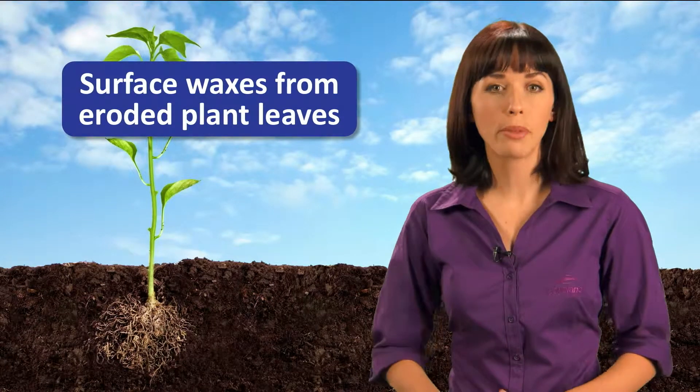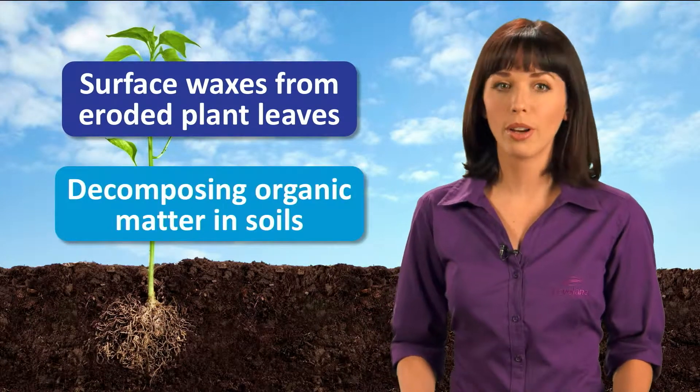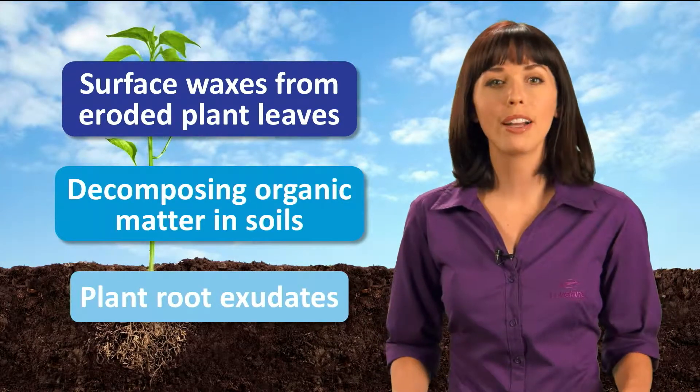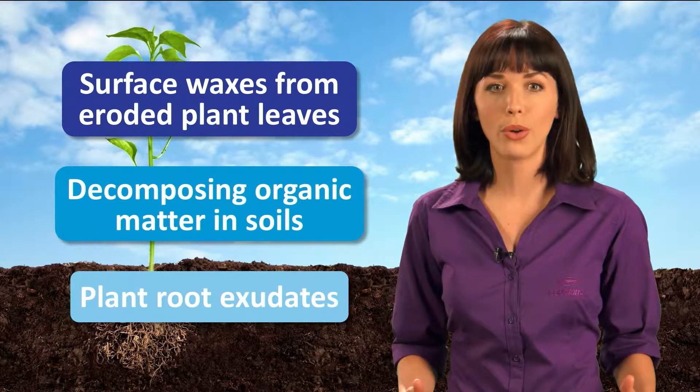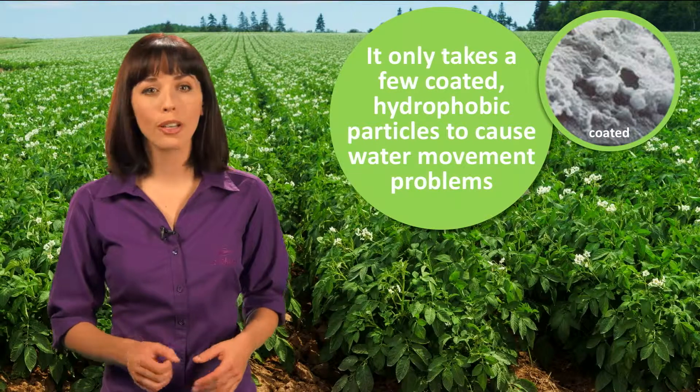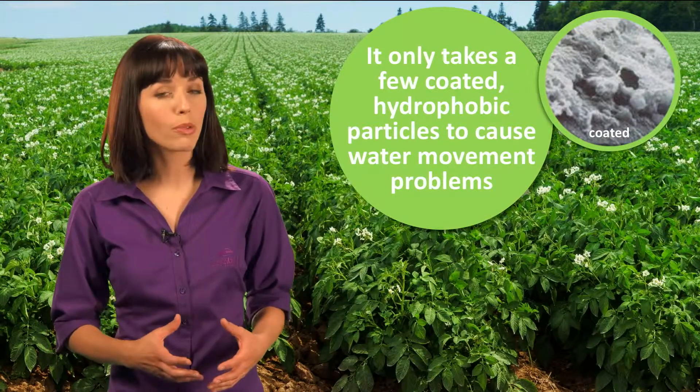There are many sources of these water repellent materials: surface waxes from eroded plant leaves, decomposing organic matter in soils, and plant root exudates, to name a few. All of these combine to form hydrophobic organic coatings on individual soil particles.